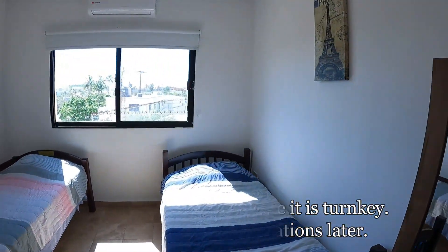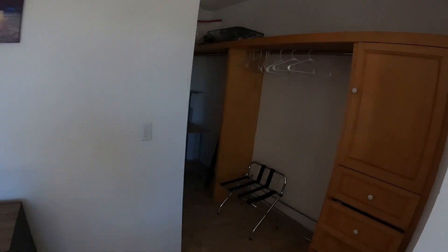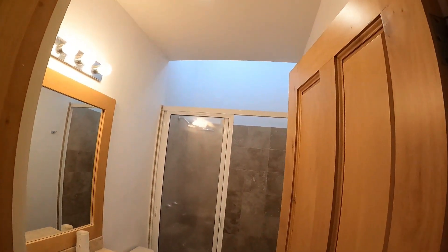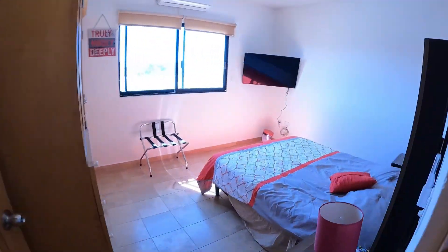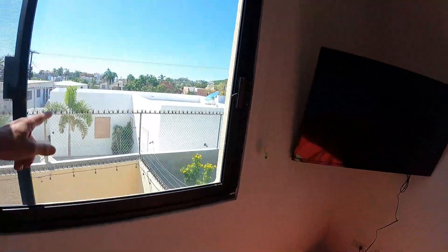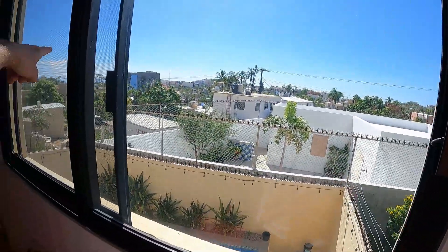Here is your second bedroom, and then second bath. And then this would be your third bedroom — a nice three-bedroom. You can still see the water from here. That over there is the estuary that you cannot build on, so that ocean view should be there forever. Not the most spectacular view, but that's not why this house is good.